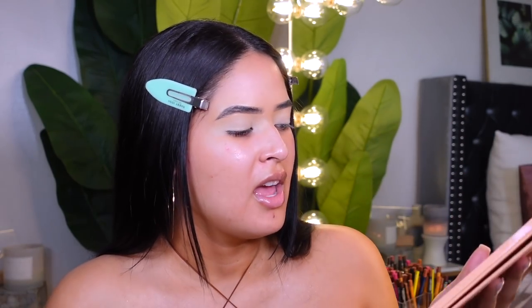The first color out of the palette I'm gonna use is called 'It's a Rush' — it's a beautiful rustic color. I feel like this makeup look is gonna scream fall and that's what I want it to do. I'm applying this on the crease in packing motions so I get the most pigmentation out of this palette.